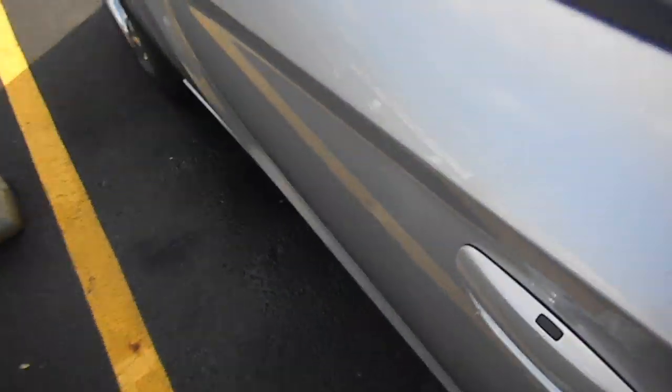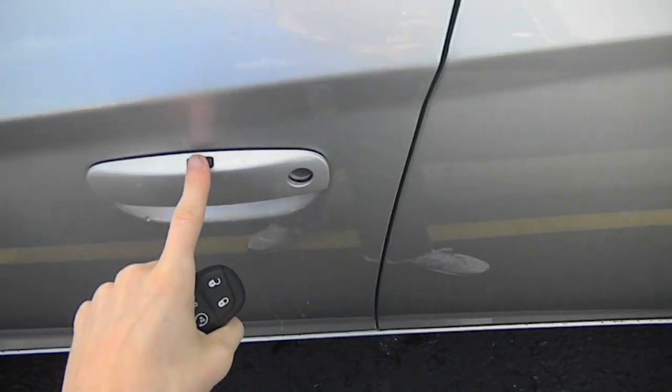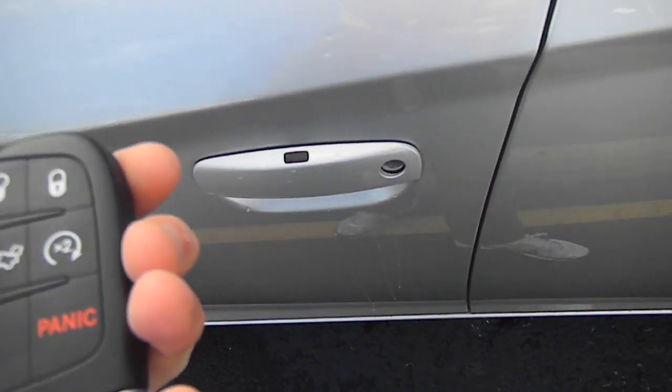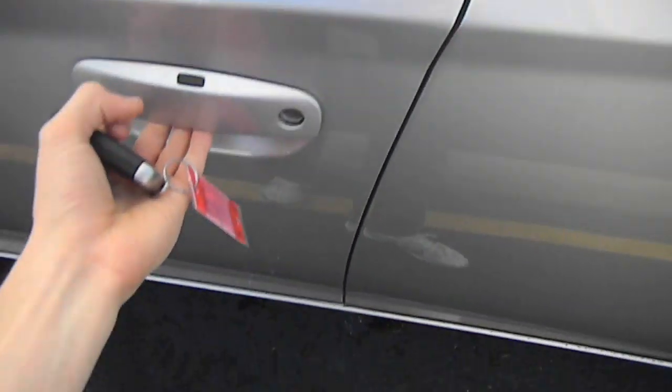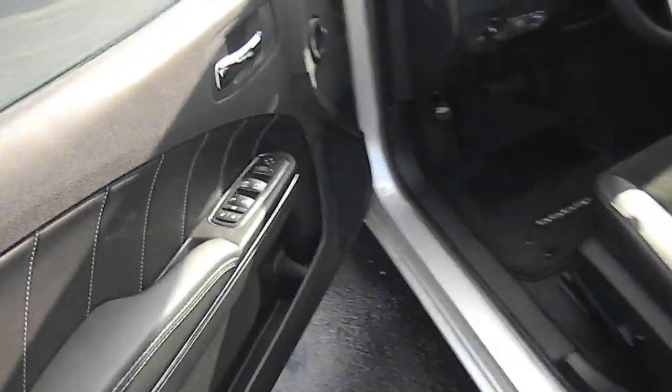This is the key fob right here — Dodge. Press that button to lock it, unlock it, or you can use this. This also opens the hood and starts your car. The quality feel of this car is just amazing, much better than the old one. The way you open it, it feels solid.